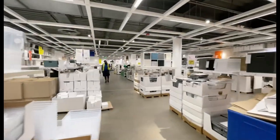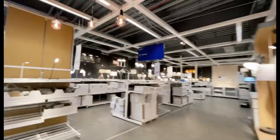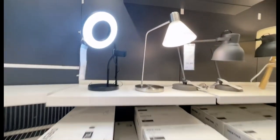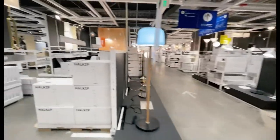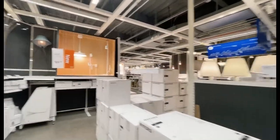Next is the lamp section where you can see a variety of lamps to your choosing. They've got a ring light lamp too — I think this is for TikTok or if you want to do a vlog at home. Multiple types of lamps, many designs. You got long lamps here — you can call them standing lamps.